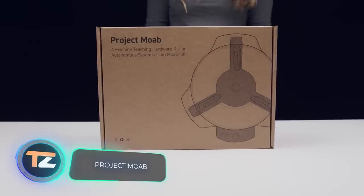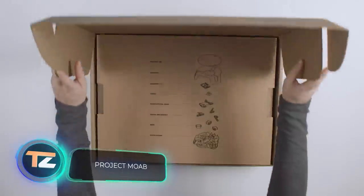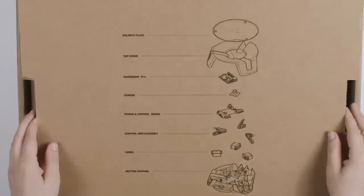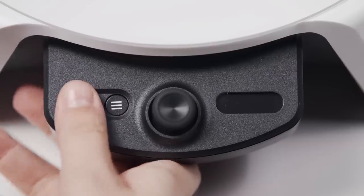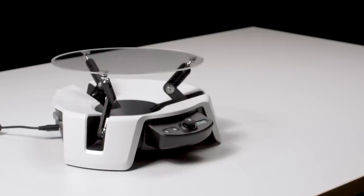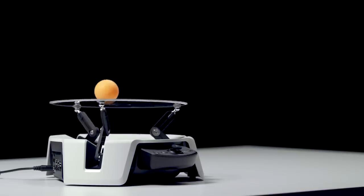This robot is a little more specialized — it was made for AI researchers. The task is simple: the robot holds a plate with a ball on it, and you need to teach it to not drop the ball. To do that, you'll need to learn the Inkling programming language, created just for training AI.